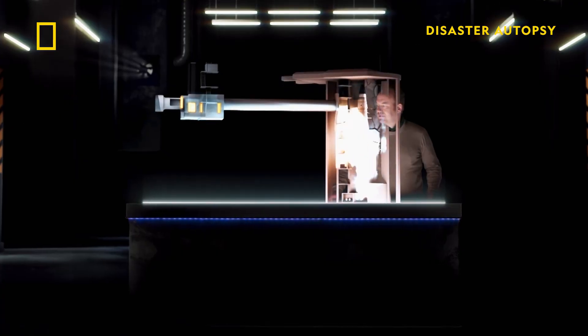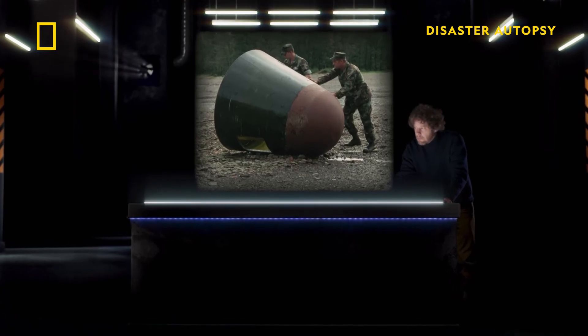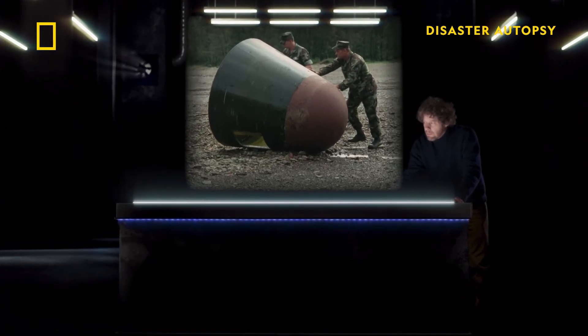Nitrogen tetroxide comes into contact with the leaking hydrazine, causing a massive hypergolic explosion. The explosion launches a 9 megaton warhead flying through the air, and it crashes to the earth some distance away — a bit dented but undamaged. The state of Arkansas is spared the specter of nuclear annihilation.